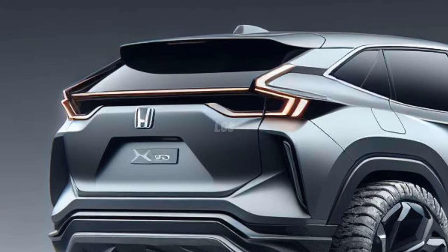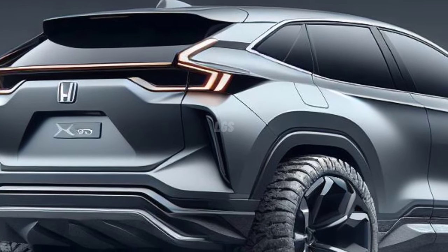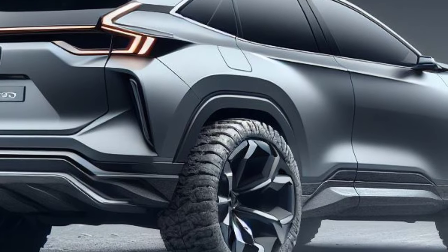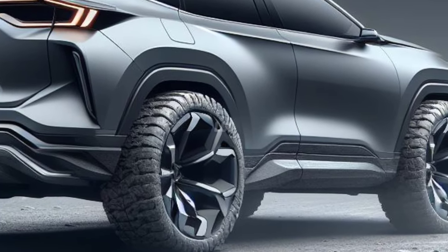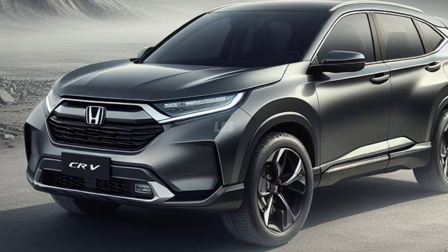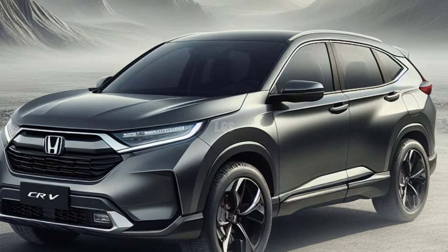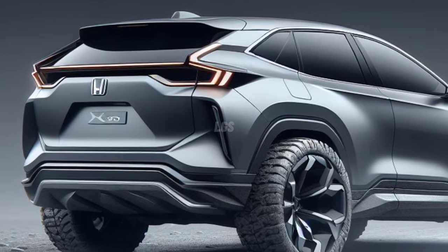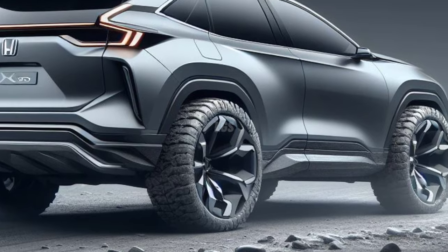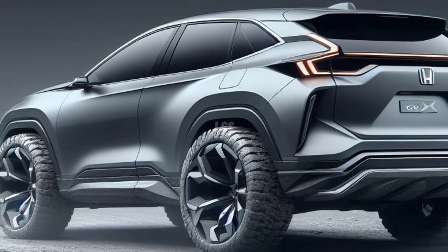The Honda CR-V has existed in the automobile market since 1995 and continues in the market today. Honda has redesigned it several times with new designs and specs. The first generation was launched in 1995 for the 1997 model year and continued through the 2001 model year. Honda then completely redesigned it for the 2002 model year as the second generation with a new exterior and interior design.